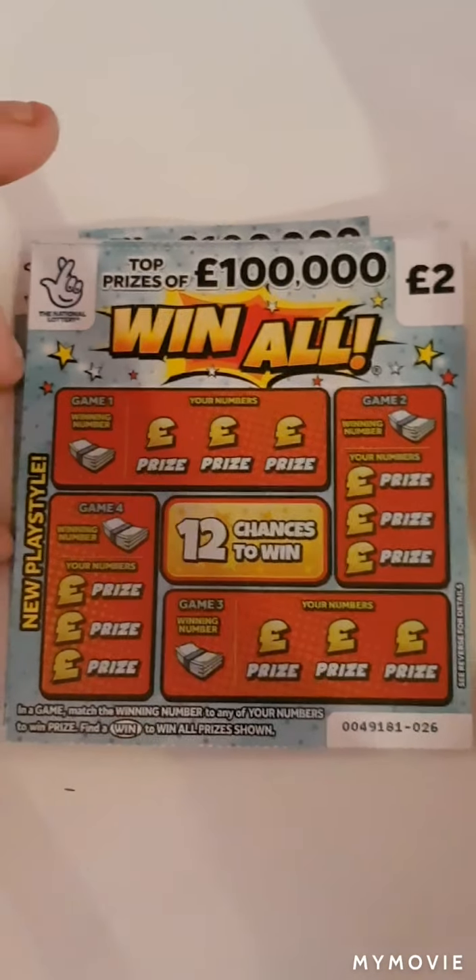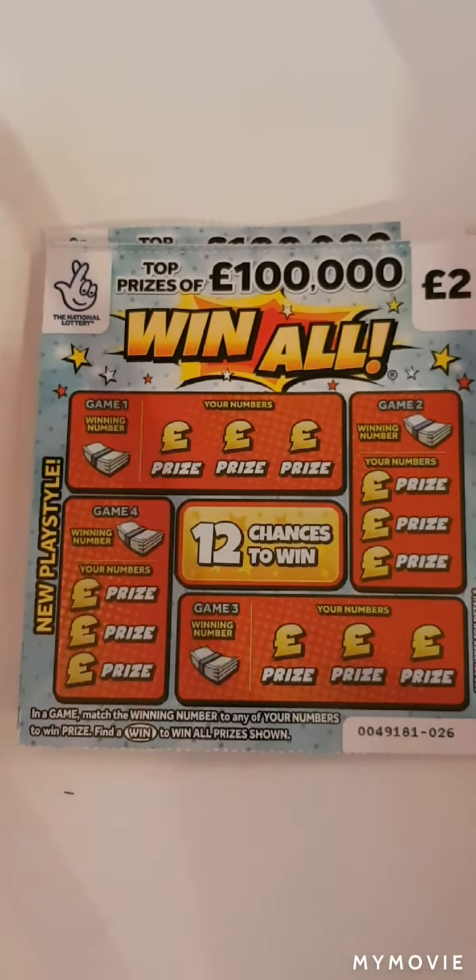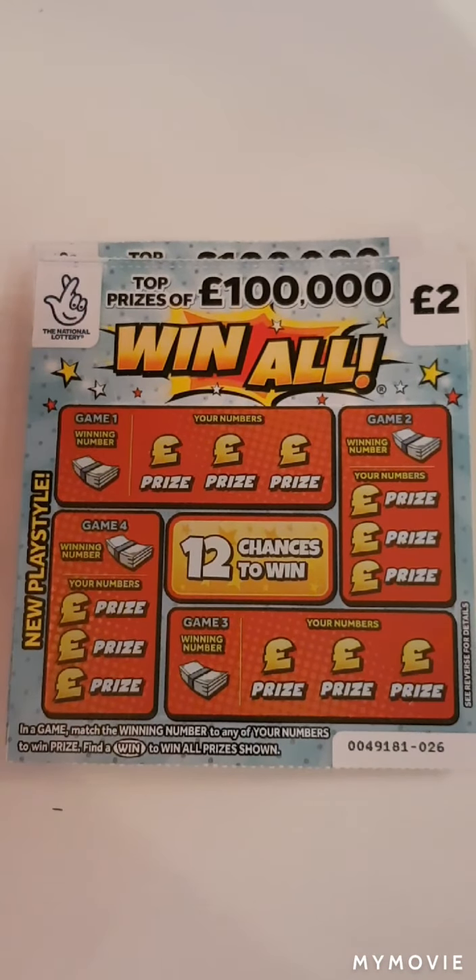Hi there guys, Mr. A Scratch here. Today we have five of the Win All scratch cards. We just have to match our winning numbers or find that Win All. Still looking for that Win All, not found it yet. Let's see if today is a lucky day.